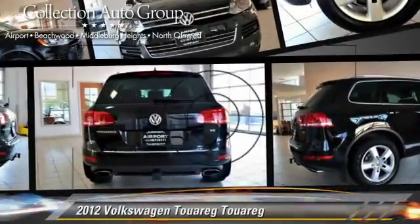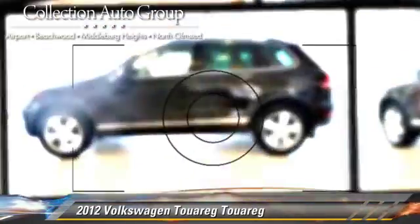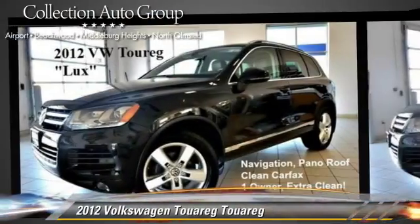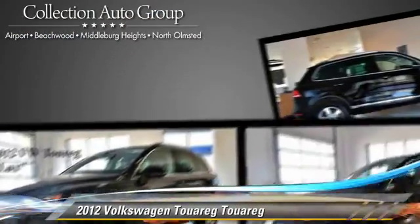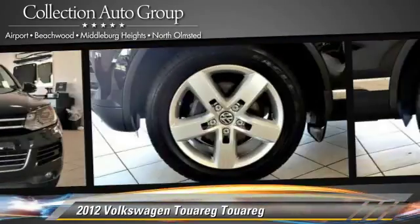The 2012 Volkswagen Touareg, powered by a 3.6-liter V6 engine, with an automatic transmission. This vehicle, with fewer than 25,000 miles on the odometer, gets up to 28 miles per gallon.